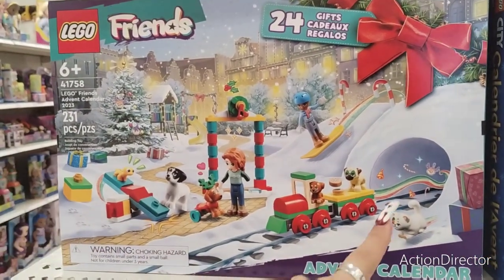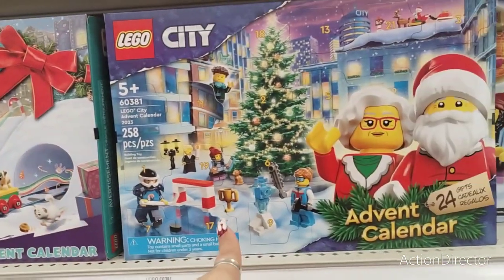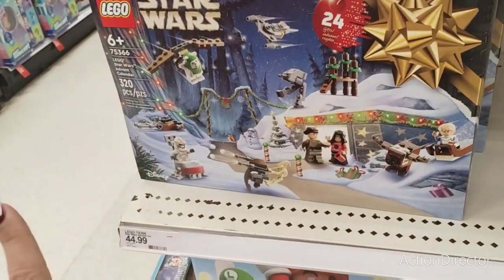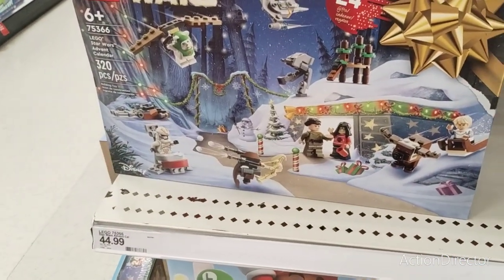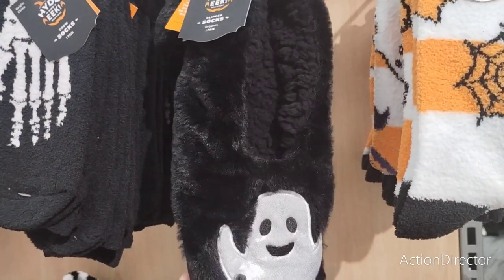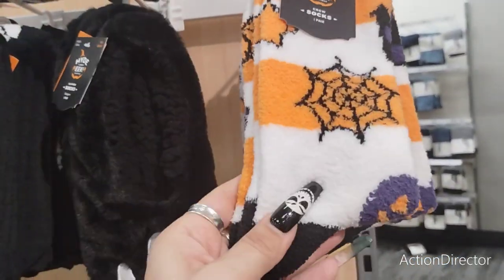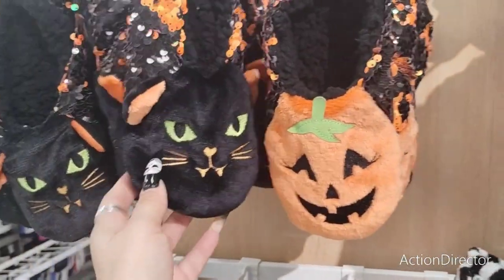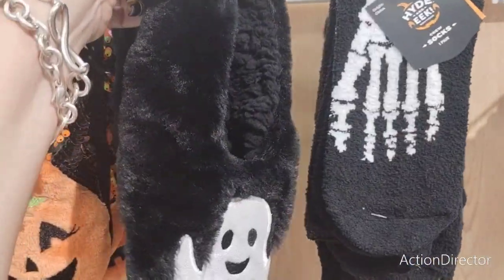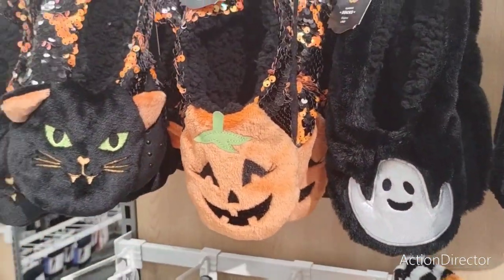Christmas is coming! Advent calendar — $34.99, Lego. Another advent calendar, $34.99, Lego. And then Star Wars — $44.99, ooh, that jumped. They also have these really cool ghost socks slash slippers for $9 — these are cute, you guys. They have the cats, the sequined jack-o'-lanterns and the cats. How fun is that?